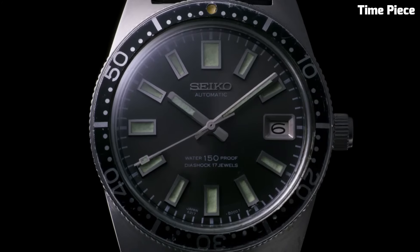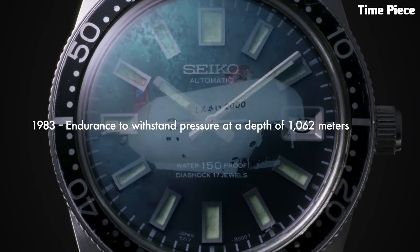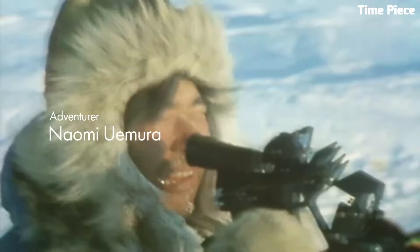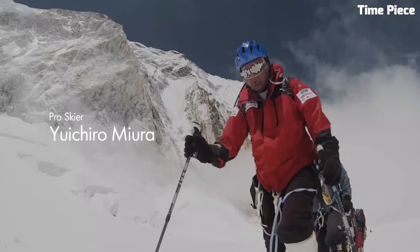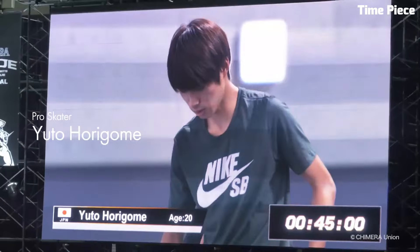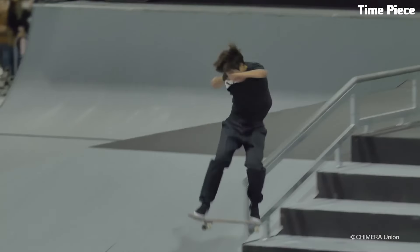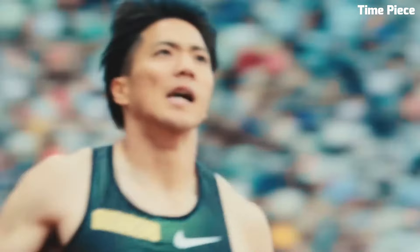enabling precise time tracking. With water resistance often exceeding 200 meters, it's a favorite among divers and watch enthusiasts. Seamlessly merging function with style, the Seco Prospects Diver is an emblem of adventure, exemplifying both resilience and timeless design. It's a must-have for those who demand performance and aesthetics in a single package.